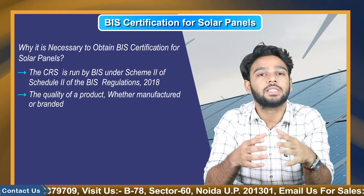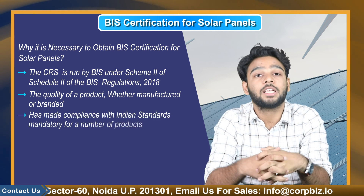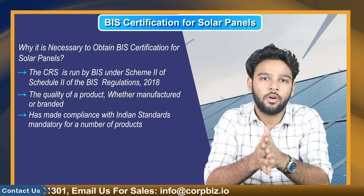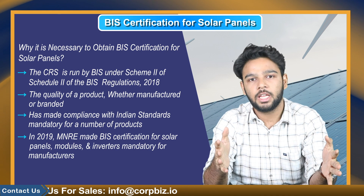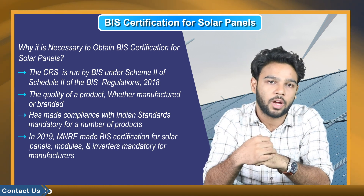The BIS certification scheme is entirely voluntary. However, the Central Government of India has made compliance with Indian standards mandatory for a number of products, and one of them is solar panels. In 2019, MNRE made BIS certification for solar panels, modules, and inverters mandatory for manufacturers.